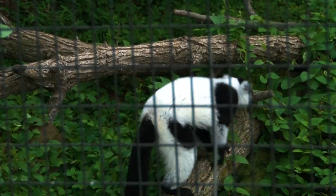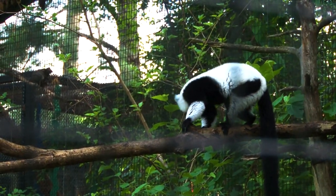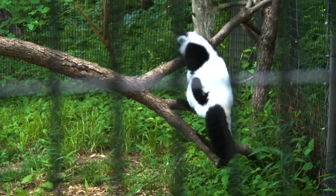These are black and white ruffed lemurs. We have two males and a female here. They're part of the lemur family, part of the prosimian group — a primitive primate, and a new animal for us here at the Blank Park Zoo.